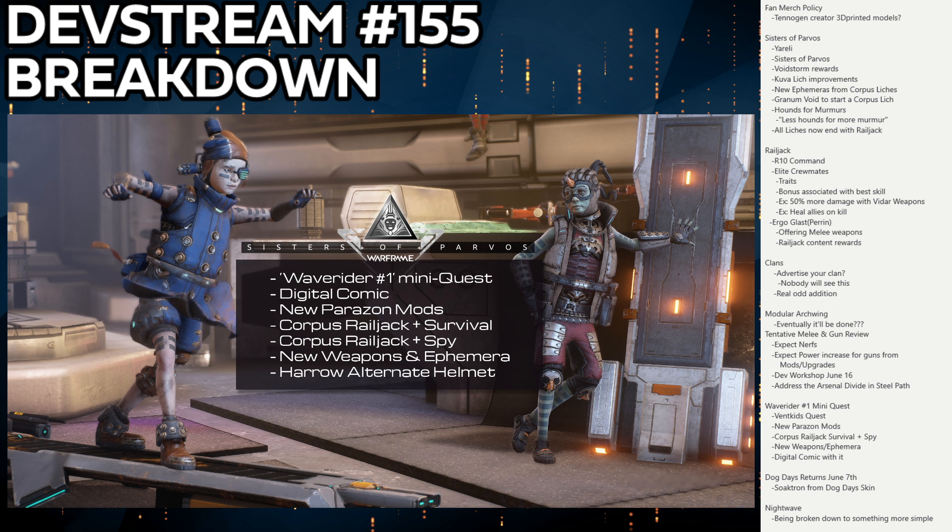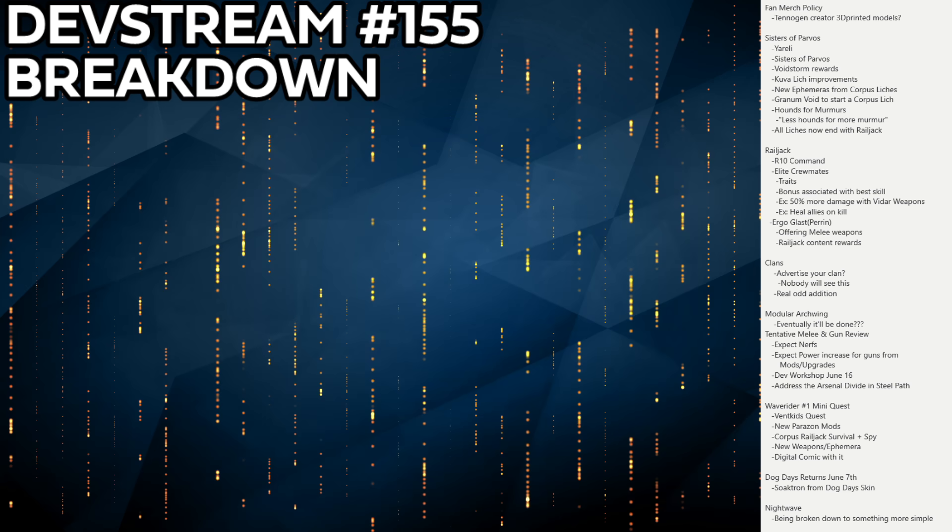Dog Days returns June 7th with the Soaktron skin, letting you apply it to a bunch of weapons. More importantly, Nightwave is finally changing — DE is moving away from big extensive story-based Nightwaves toward something more like Sorties, a long-term repeating system where players are constantly rewarded. Maybe we'd even get one or two new cosmetic items per season as a bonus.